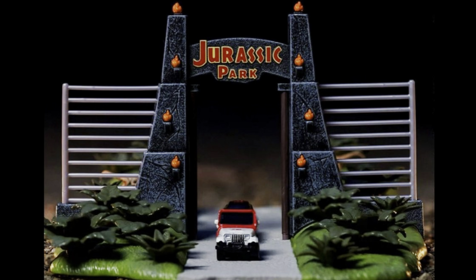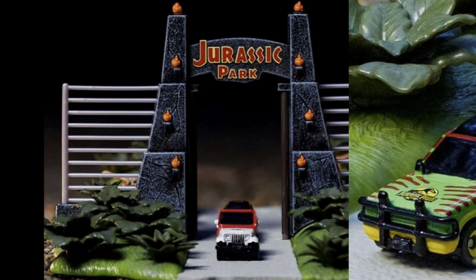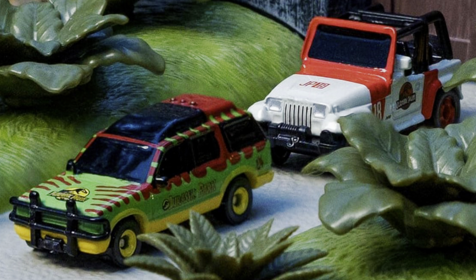The set also includes, since it's a Jada Toys Nano kind of thing with all these Nano vehicles, the two iconic vehicles: the Jeep Wrangler and the Jungle Explorer. These were also done by Kenner back in the day, and Matchbox has also put out various versions of these. I don't think Hot Wheels have ever actually done a Jurassic Park license — it was just Matchbox doing those movie-specific vehicles, whether from Jurassic Park all the way through to the Lost World and Jurassic World.